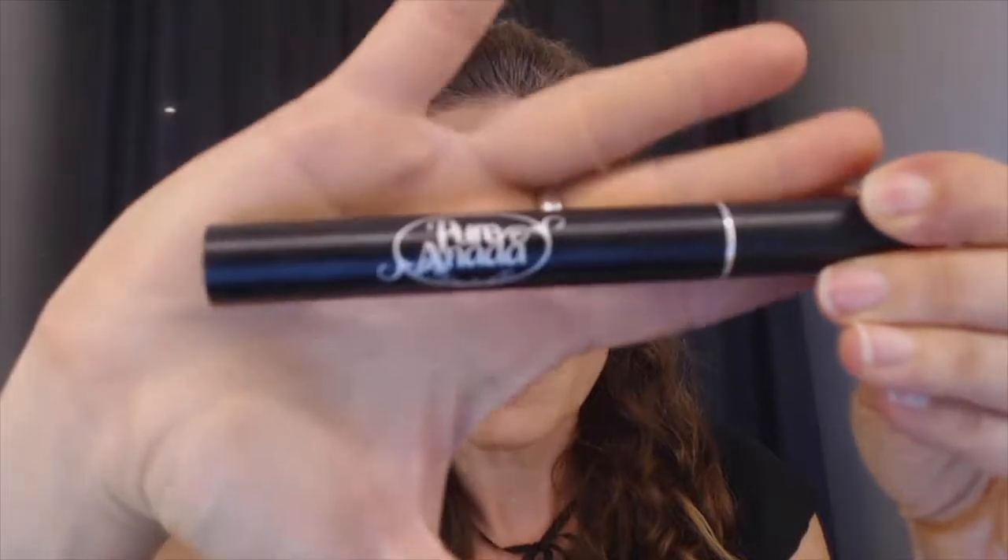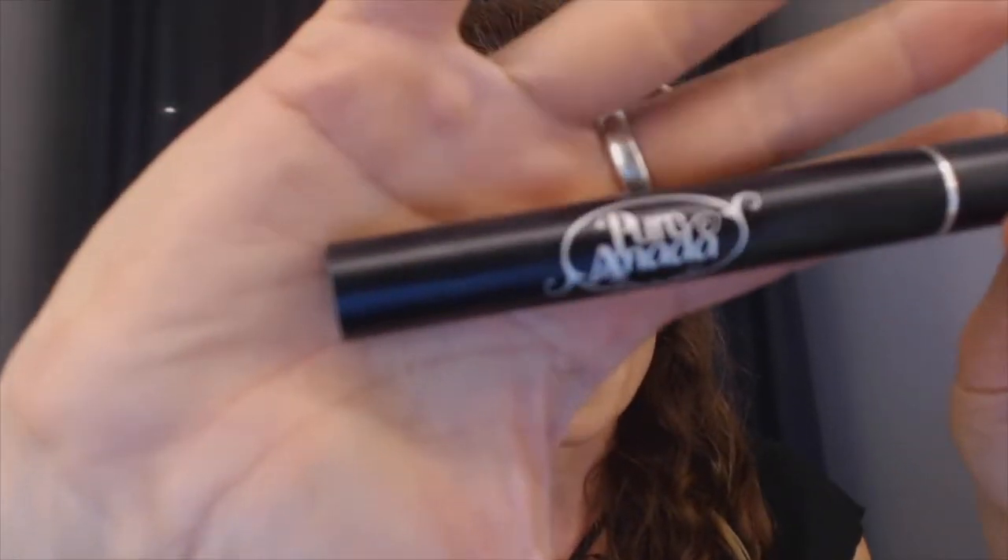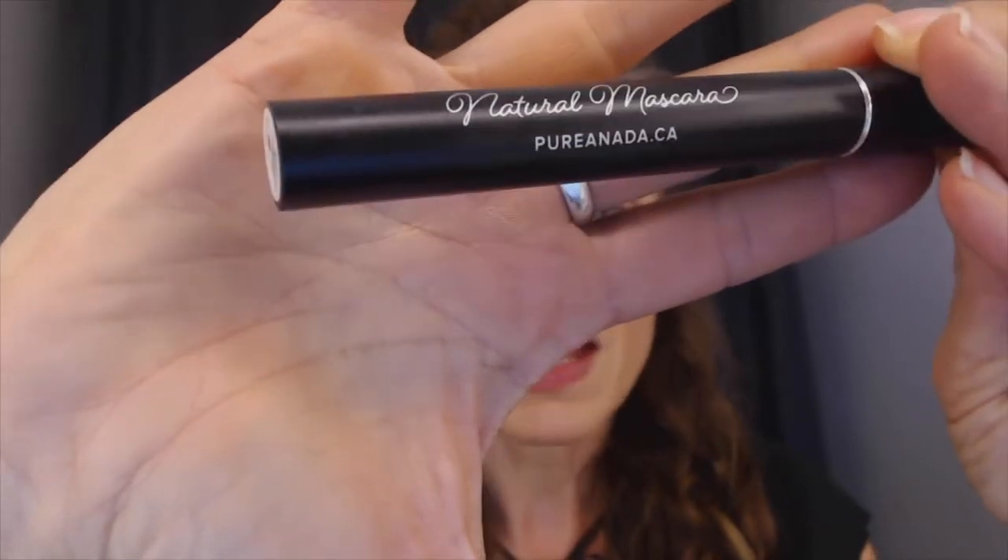Now I've done mascara — you can see it really darkens things up. Apply a couple of layers and please curl your lashes. Stay away from harsh products like waterproof mascara; removing it is hard on lashes, and as we get older our lashes aren't multiplying, so take care of them. Today I used Puranada's natural mascara — it stays put, feels really nice, and has amazing ingredients to care for your lashes.